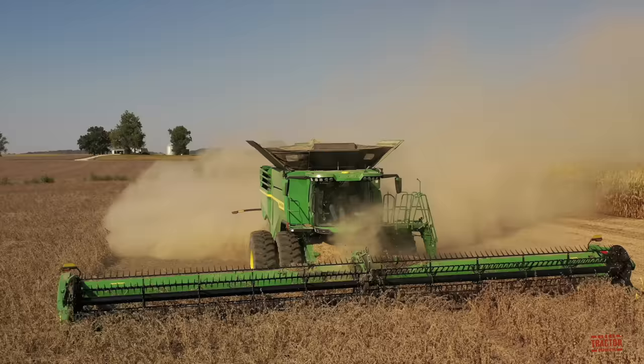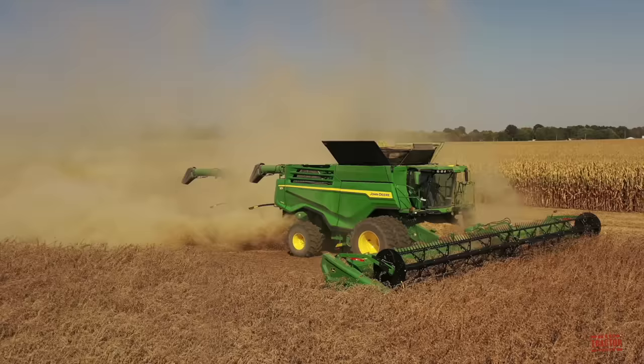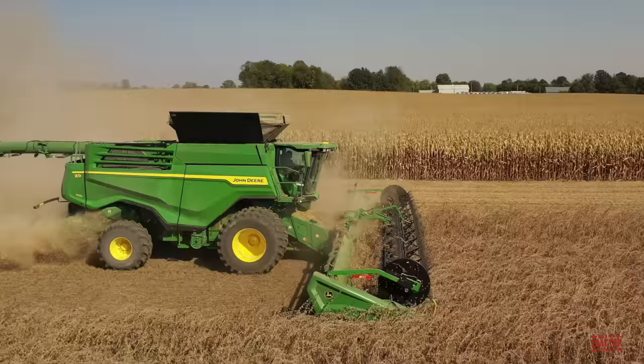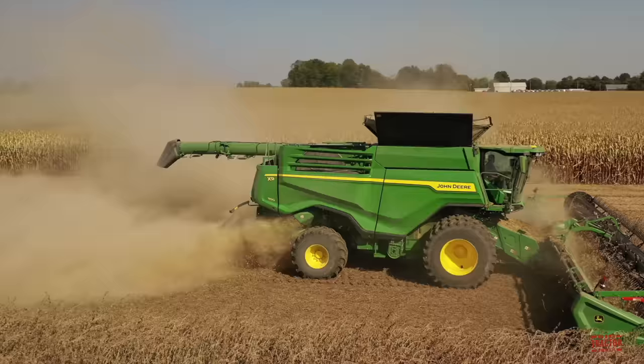I hope you've enjoyed spending some time out in this Indiana soybean field during the harvest with a 50-foot wide John Deere HD50R hinge frame draper and X9-1100 combine. I'd like to hear in the comments section below this video — if your farming operation raises soybeans, tell me about your combine and the header that you're running to harvest the crop. If you've enjoyed this video, consider subscribing to Big Tractor Power YouTube, where there's over 2,000 videos of farm machines in action. Thank you for watching.